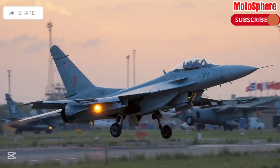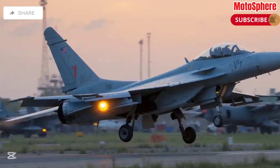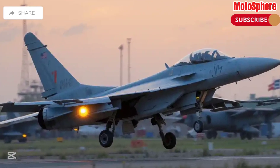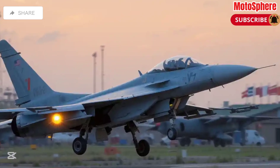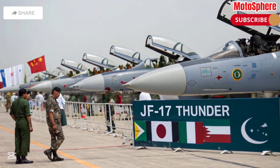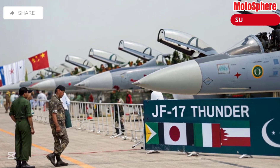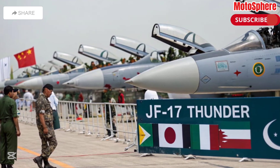Key specifications — Engine: RD-93 turbofan, providing high thrust and maneuverability. Speed and Range: capable of flying at Mach 1.6 with an operational range of over 1,200 km. Weaponry: equipped with air-to-air and air-to-ground missiles, laser-guided bombs, and a 23mm twin-barrel cannon.